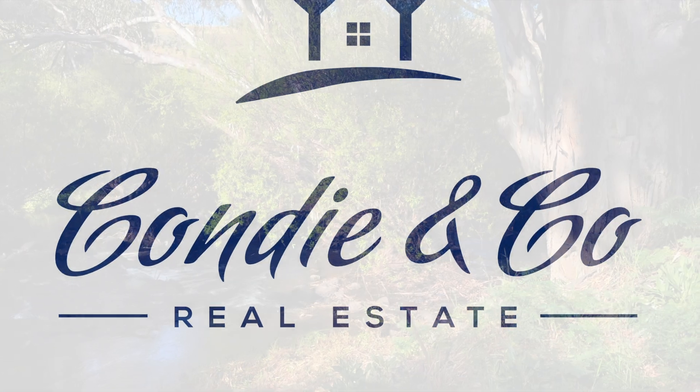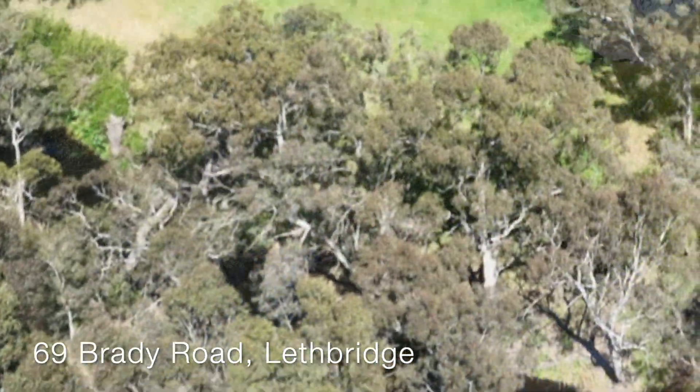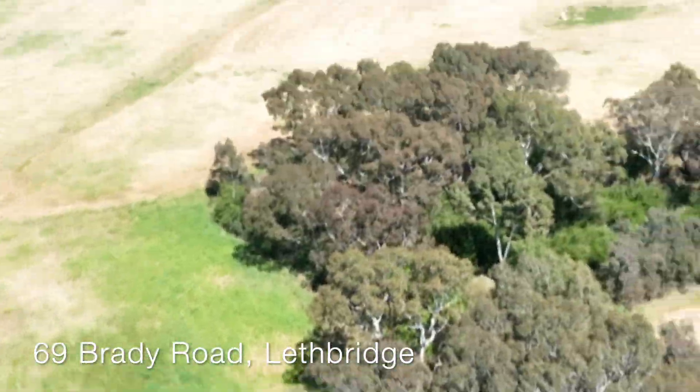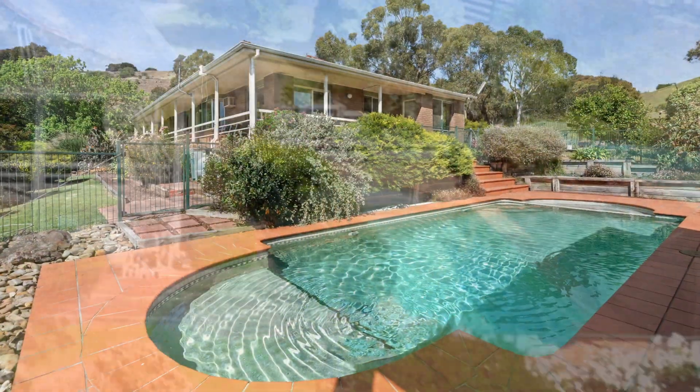Hello, I'm Malcolm Condie of Condie & Co Real Estate. Now, if you're looking for a rural lifestyle property with absolute river frontage, land banking potential and within 90 minutes of Melbourne, then welcome to 69 Brady Road, Lethbridge.